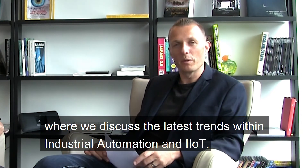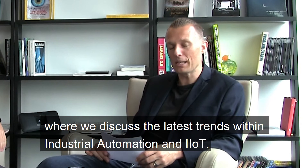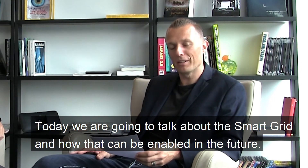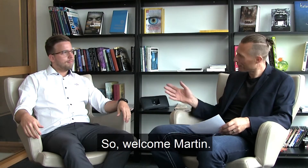Hello and welcome to HMS Tech Talks where we discuss the latest trends within industrial automation and IIoT. Today we're going to talk about the smart grid and how that can be enabled in the future. With me to discuss that today we have Martin Matt from our Ixet business unit. Welcome, Martin.